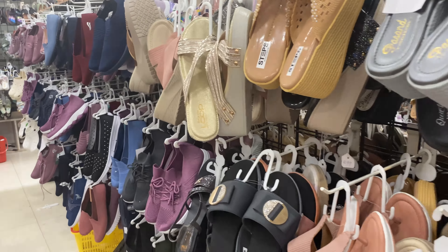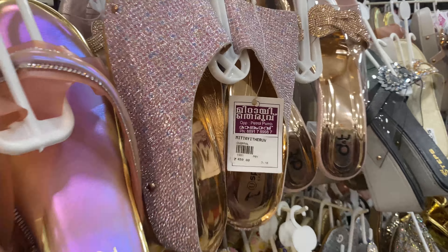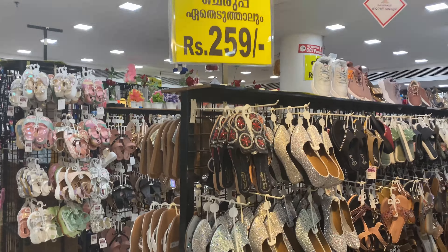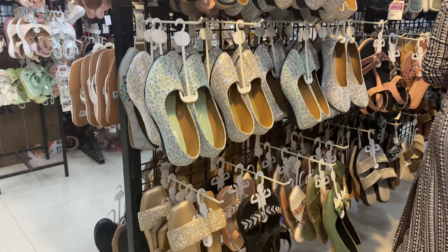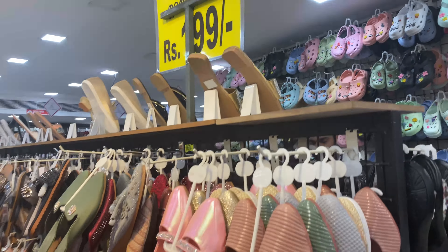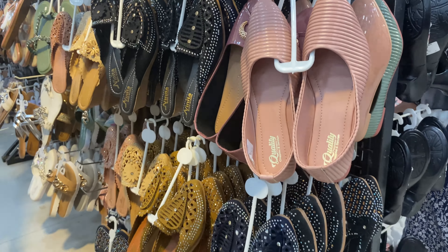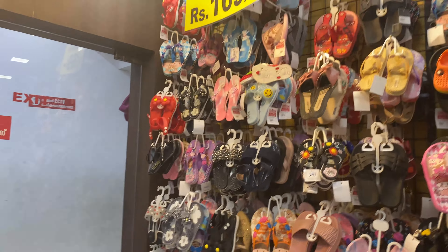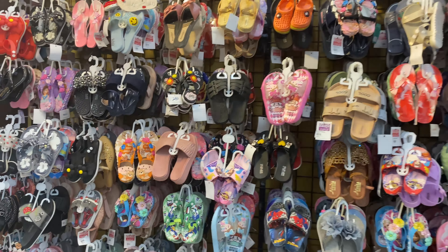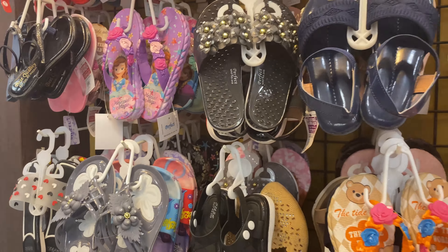We are going to buy some items here. It is a great option. If you come here, you will be able to get some offers. Prices are starting at 49 rupees for kids and 59 rupees for other items.